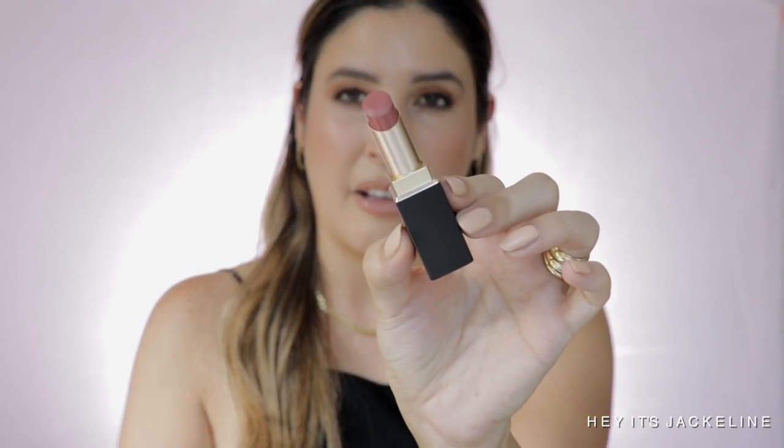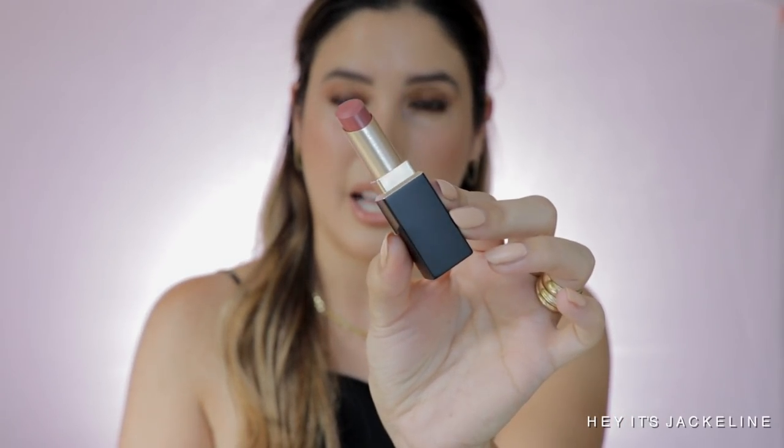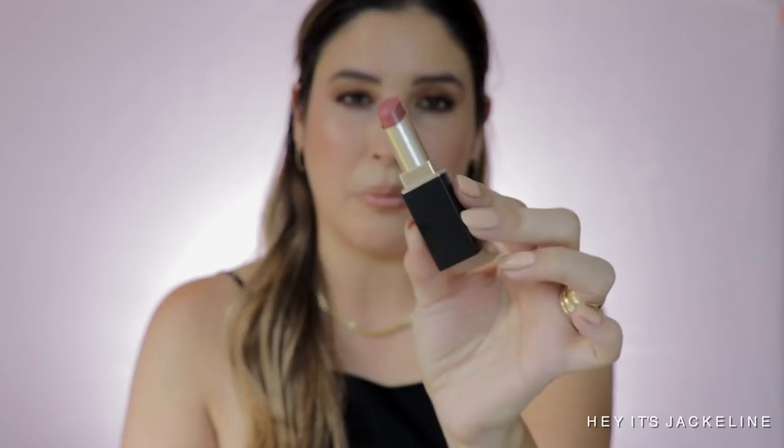This is shade 112 Natsufuyu from the pre-summer collection — I think that's the name, I'm sorry if I'm mispronouncing it. I believe it's limited edition and should still be available at Selfridges and other retailers. I will leave all details in the description box. As you can tell, I have a thing for pinky nude shades.